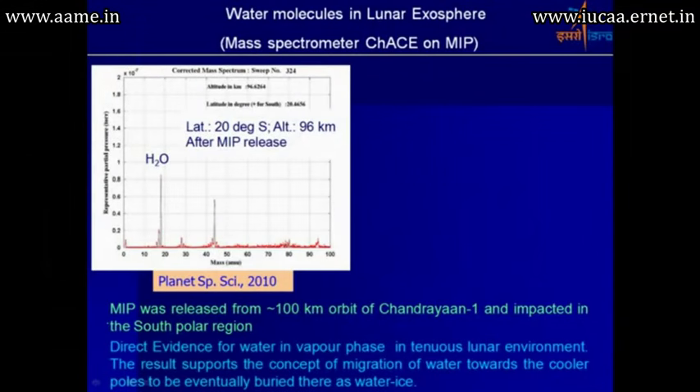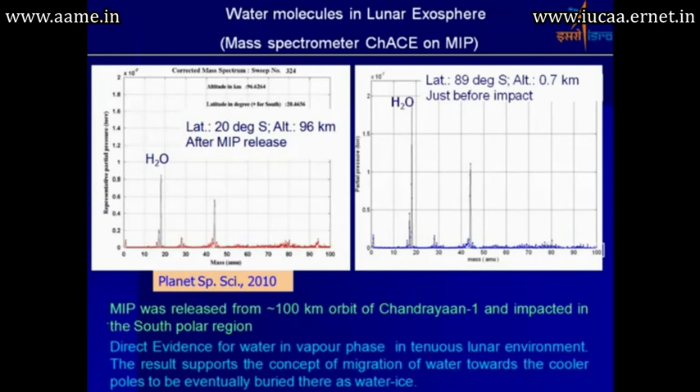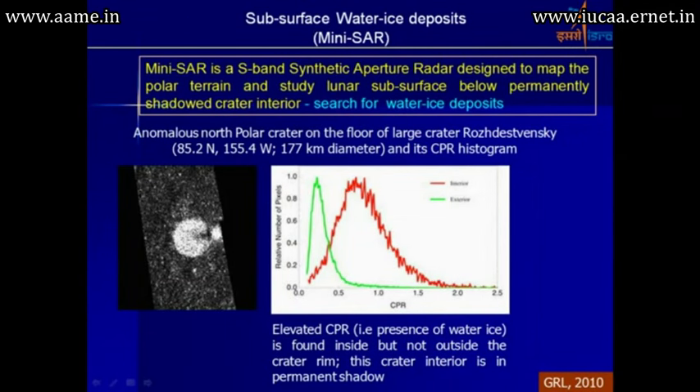The moon impact probe, which landed on the surface of the moon on 14th November, detected water molecules on its descent journey. Initially, because there was uncertainty about whether the data could be trusted, the first credited discovery went to M3 and miniSAR rather than to the CHAZ instrument. Subsequently, this was corroborated by additional data.